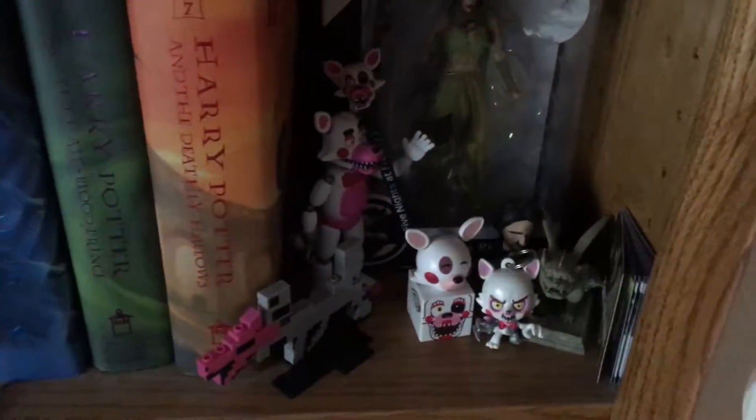Here I have Harry Potter books that I need to get rid of because I haven't touched them in about a decade. As well as my Mangle slash Funtime Foxy collection — I have a bunch of those. And I have a little figure of Nisa that I got from my friend Josh.